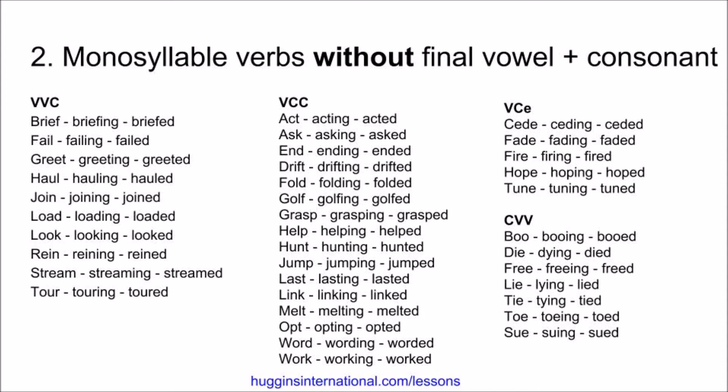Last, lasting, lasted. Link, linking, linked. Melt, melting, melted. Opt, opting, opted. Word, wording, worded. Work, working, worked. Next, we have examples that have vowel-consonant and a silent E. These do not double, and in the -ing form they remove the E.